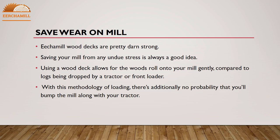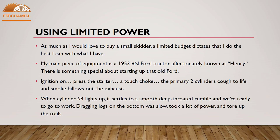Saving your mill from any undue stress is always a good idea. Using a wood deck allows logs to roll onto your mill gently, compared to logs being dropped by a tractor or front loader. With this method of loading, there is also no risk that you will bump the mill with your tractor.